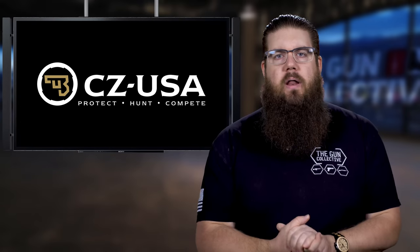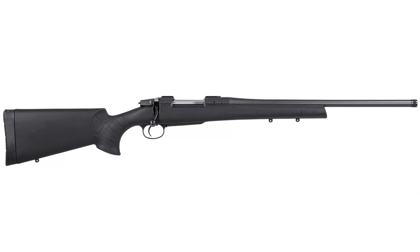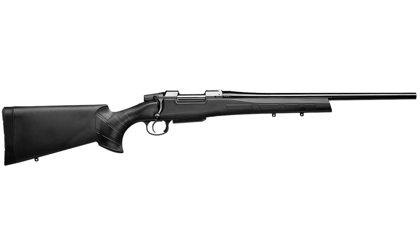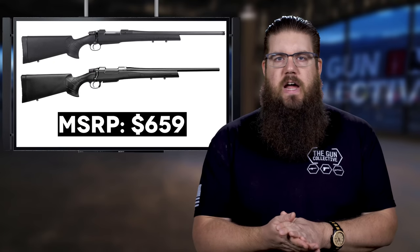Also in new product news is a rifle from CZ USA called the 557 Eclipse. Basically this is a more affordable version of the 557. It comes in 308, 6.5 Creedmoor, or 30-06 with 20.5-inch barrels. Of those, the 6.5 Creedmoor version actually comes with a 5/8-by-24 threaded muzzle. The stock is a synthetic setup and the rest is pretty basic. Pricing lands at $659 MSRP.